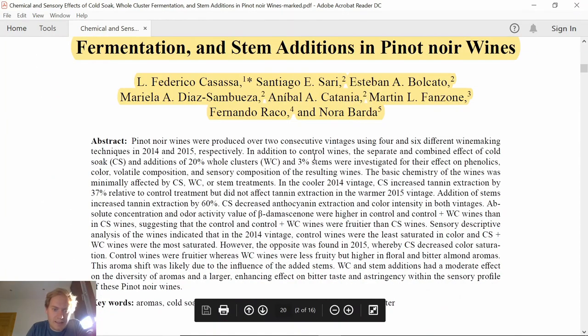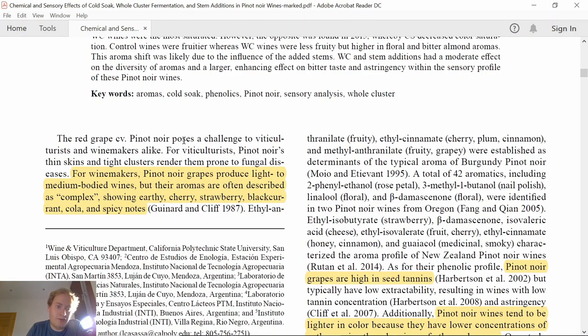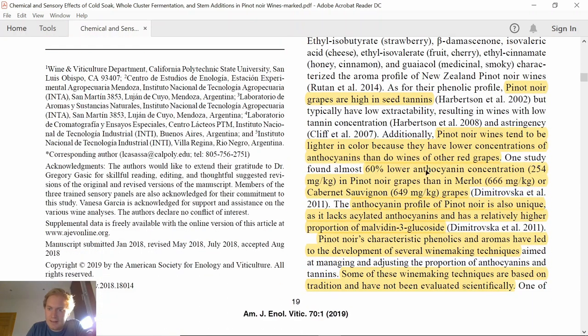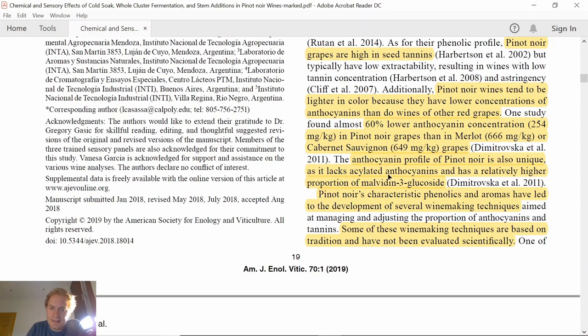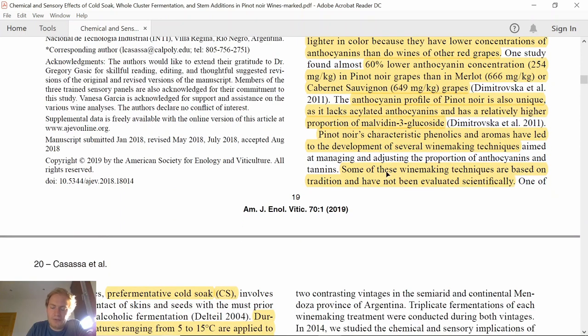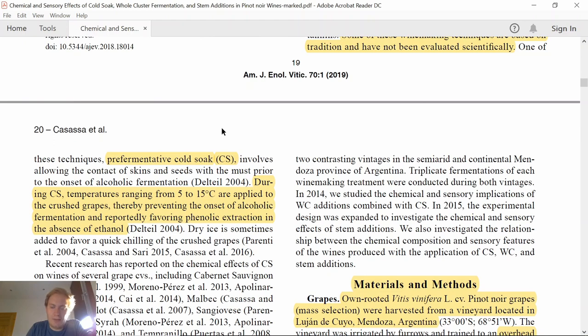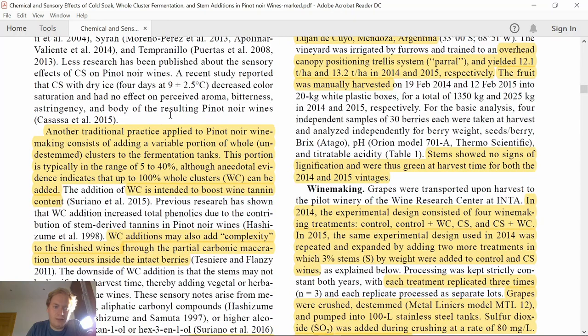It starts with an abstract where you can find a short summary of what they actually did. In the introduction they say that Pinot grapes are high in seed tannins but have lower anthocyanin concentration than other wine grapes, and they have a pre-fermentative cold soak.